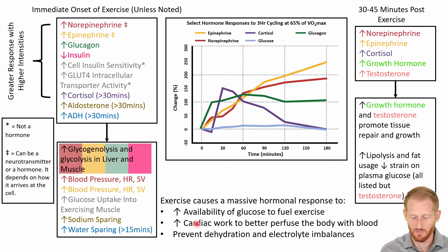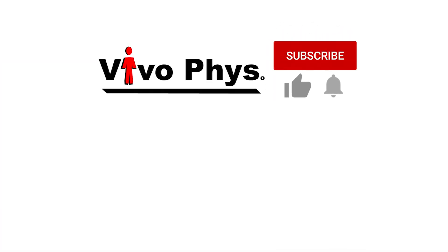This hormone response is going to do a lot of things for us. To name a few: it's going to increase the availability of glucose to fuel the exercise, it's going to increase cardiac work to better perfuse the body with blood, oxygen, and nutrients, and it's going to prevent dehydration and electrolyte imbalance — thinking specifically about aldosterone and antidiuretic hormone. Future videos will go into how some of these hormones accomplish these things, so make sure to watch those as well.